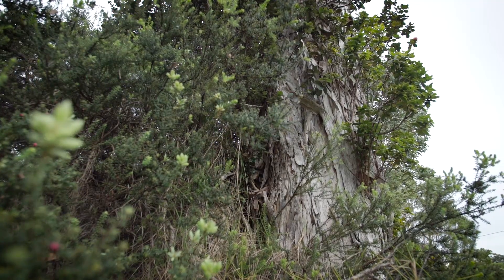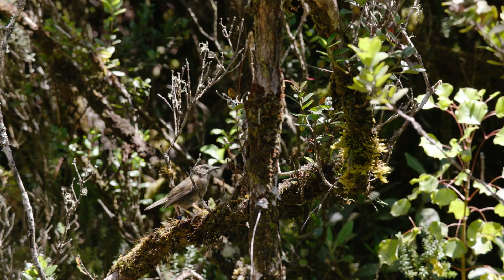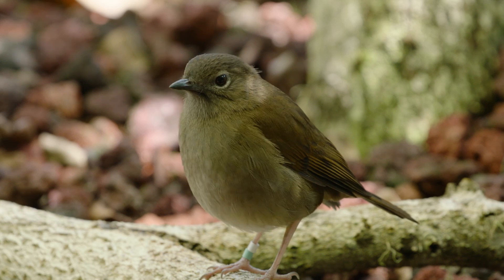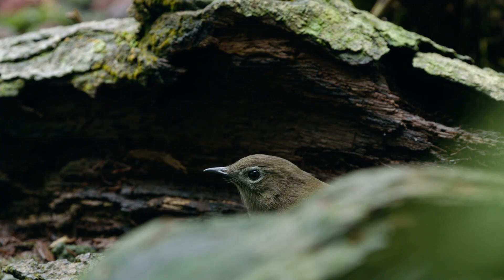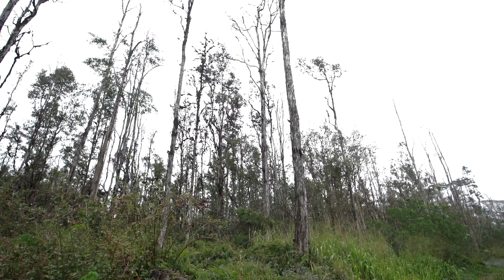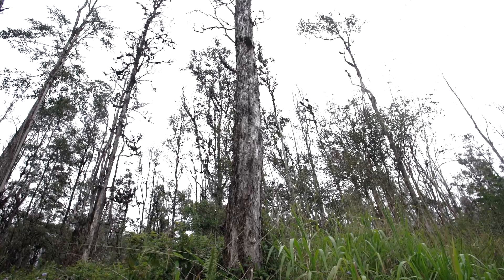If all the ohia trees die, or most of them die, and the forest is really severely degraded, first of all, it'd be catastrophic for our local wildlife. We have a lot of endemic bird species that are completely dependent on the ohia. A lot of them are nectarvores that live on the ohia nectar. Others live in the ohia forest — that's their habitat. What would happen, I think, is the rare species would go extinct, and the common species would become rare for a lot of our forest birds.